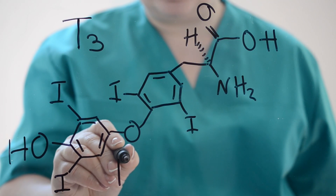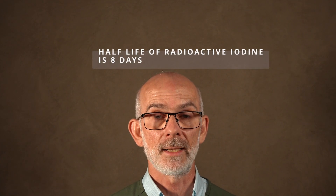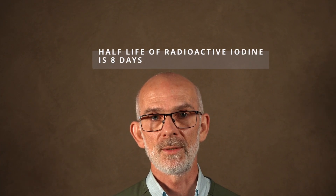Radioactive iodine therapy specifically targets the thyroid gland. Radioactive iodine has a short half-life of 8 days. That means if a cat is given 1 gram of radioactive iodine, in 8 days only half of that radioactive iodine remains — the rest has decayed to non-radioactive elements.